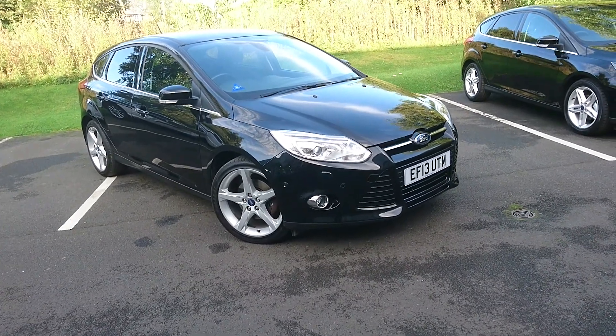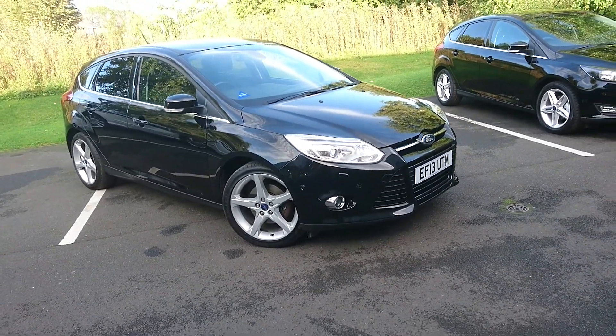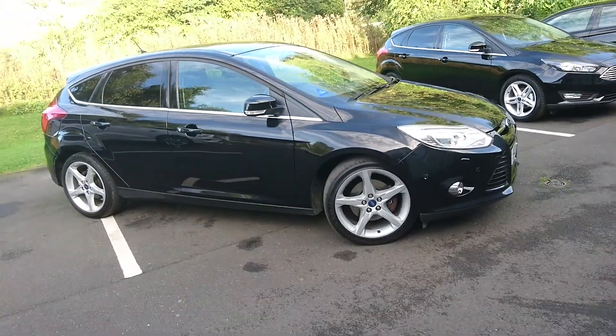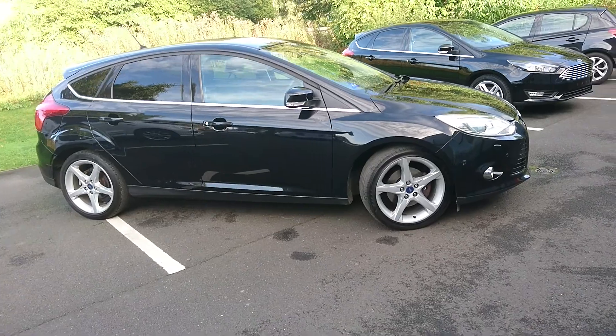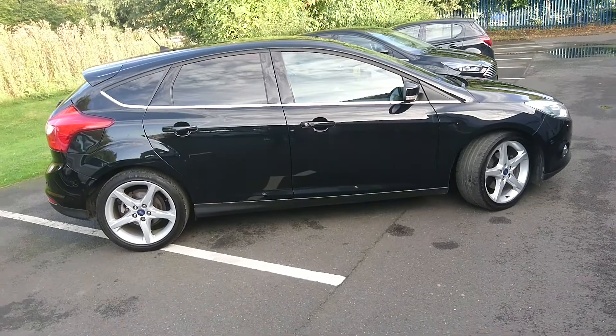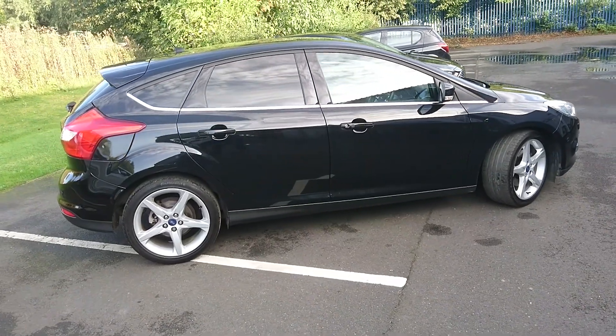Here we have a very special car. It's a Ford Focus Titanium X with a 1.6 EcoBoost engine creating 192 PS and a 6 speed manual gearbox as well. It's just about got every option on it that you can get from new. It's in what they call Panther Black, which is a nice metallic colour.